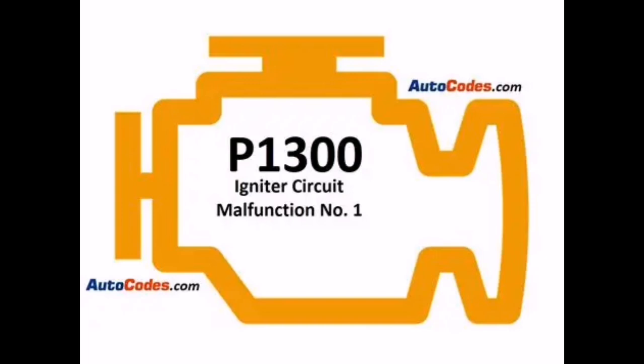Got another Toyota code bugging you? Drop it in the comments and we'll cover it next.